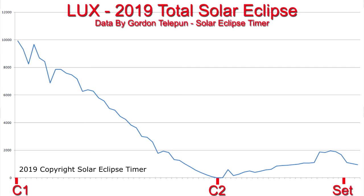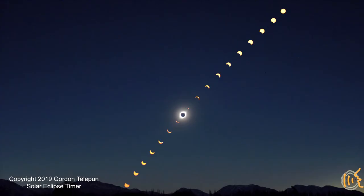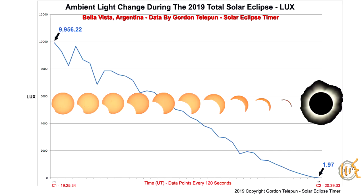This represents the lighting the way you would see it as you are enjoying the eclipse with your friends — your surrounding lighting. This graph does not return to normal light levels after totality because the sun set behind the mountains before C4. Through 90% of the partial phases, your iBrain system is compensating for the decreasing light. If you weren't aware that an eclipse was in progress, you would have no idea that the lux is decreasing this much.